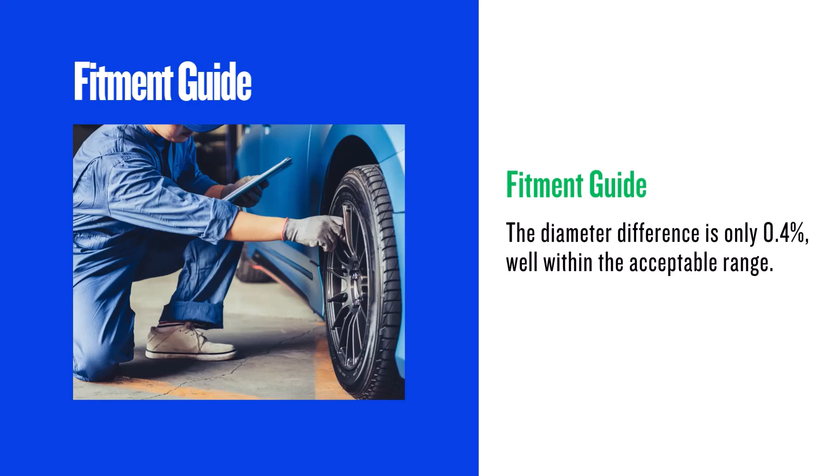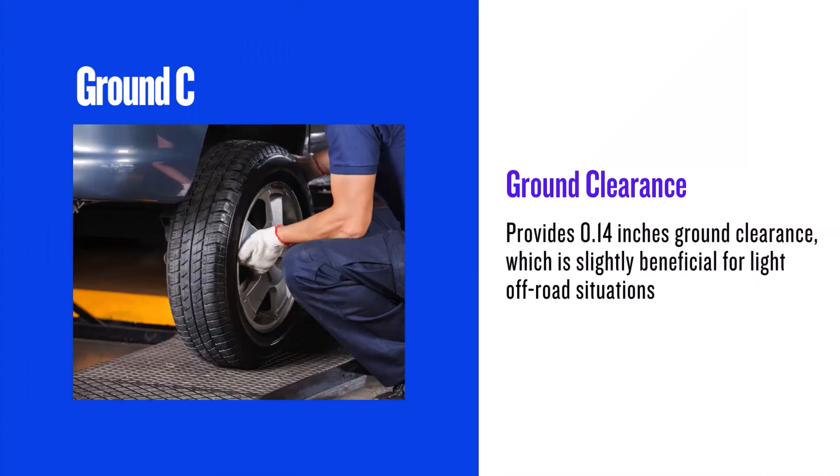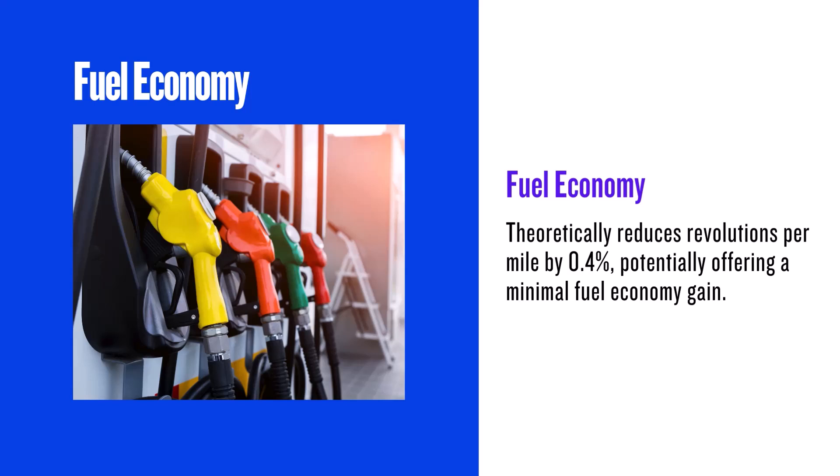According to the 3% rule, this change is perfectly safe — the diameter difference is only 0.4%, well within the acceptable range. You'll gain a tiny 0.14 inches in ground clearance. While not massive, it can be helpful in mild off-road scenarios.